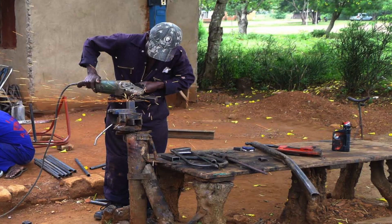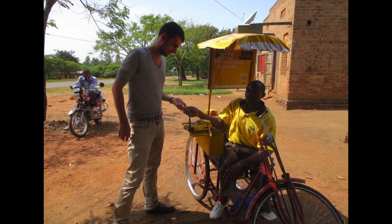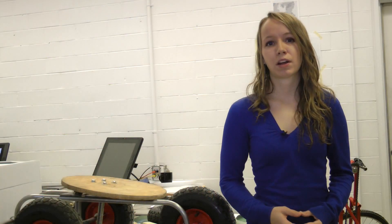A few things that are important about this project are that they are made locally, which means that they can be easily fixed. It also means that they are cheaper to make, and they can handle the rough roads in Uganda. It feels good to be able to work with the people in order to design products that they need that will actually help in their lives.